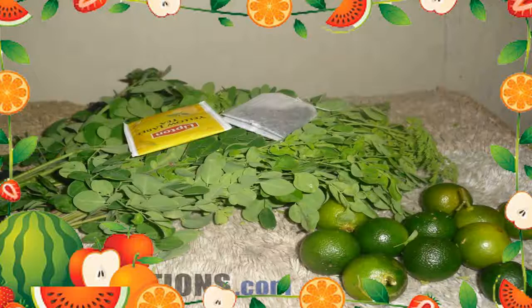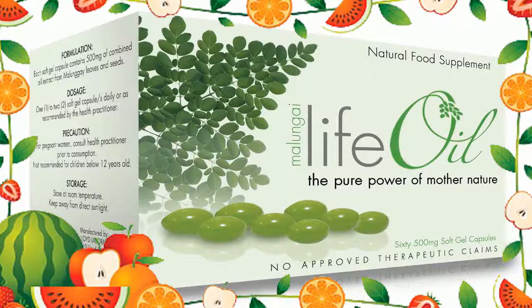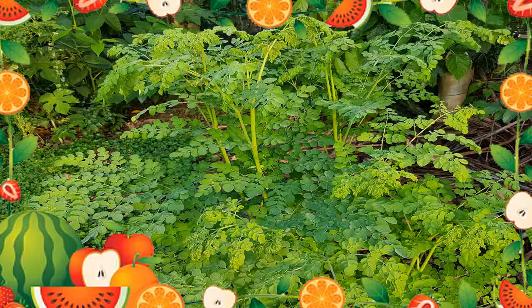15. Stomach Problems: Malungae is also used for stomach and intestinal problems such as ulcers and constipation. 16. Abortifacient: Malungae roots and bark have been used as an abortifacient. 17. Boosts Fertility: Malungae flour with soy milk is used as an aphrodisiac and to promote fertility for men.